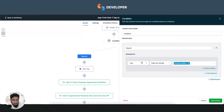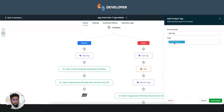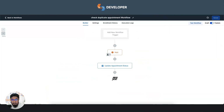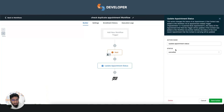If the same candidate books a second interview, they come back to the first workflow and the condition finds that 'interview booked 1' already exists, so they go to the other path and get the 'interview booked 2' tag added. As soon as this tag is added, the first appointment — which was waiting — immediately moves past the wait step and updates its appointment status to cancelled.